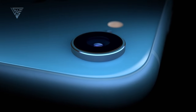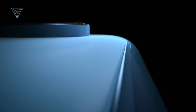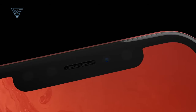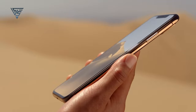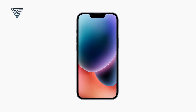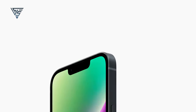Design. First up, big news in the design department. The iPhone SE4 is rumored to ditch its classic look for a more modern all-display design. Yes, we're talking about saying goodbye to the Home button and welcoming Face ID, just like the flagship iPhones. This change suggests a design similar to the iPhone 14, possibly featuring a notch for Face ID.